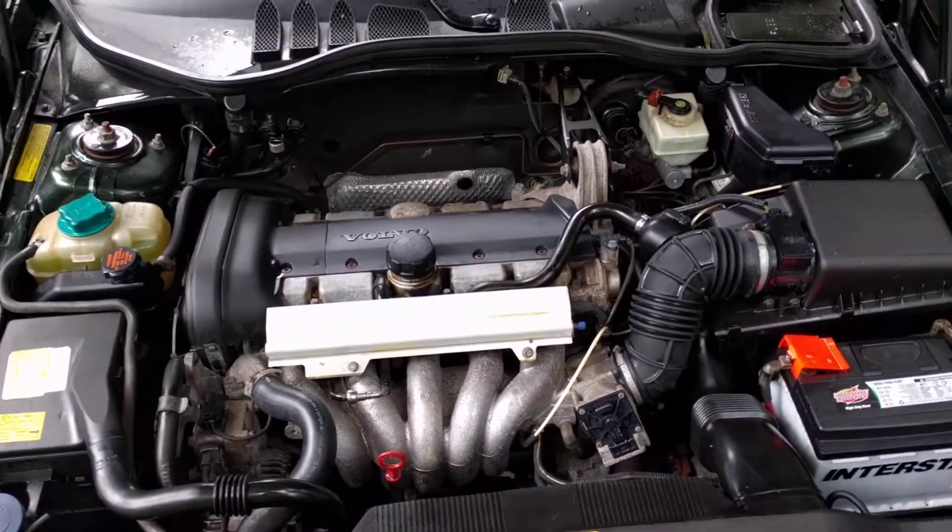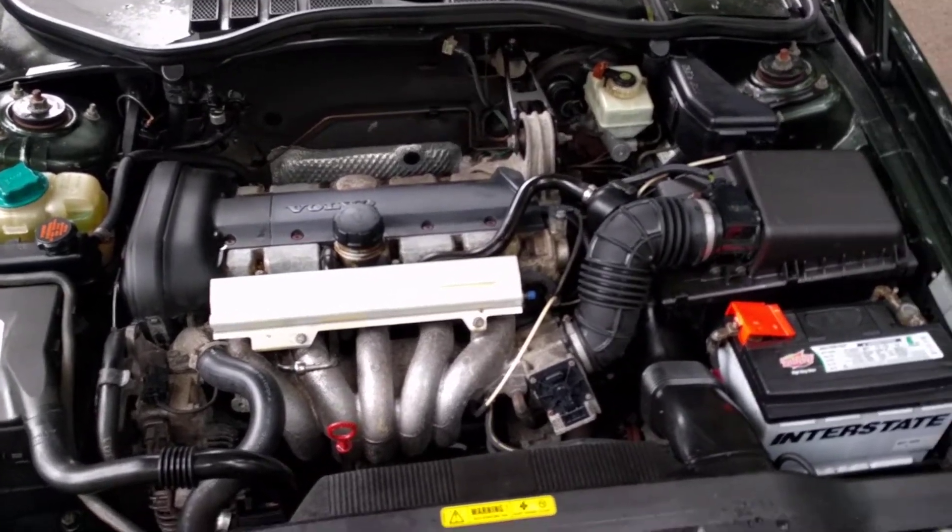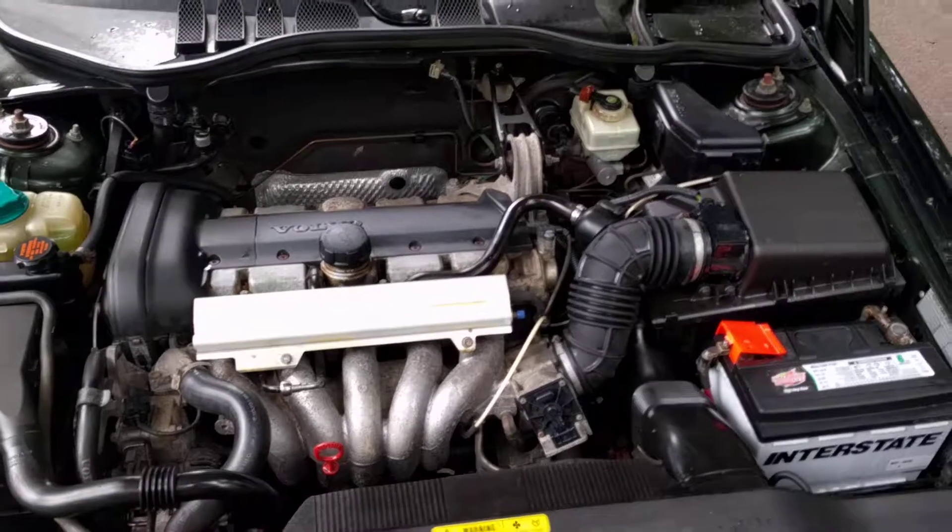I hope you like the 1999 Volvo S70. If you like it, please click thumbs up and subscribe if you want to see more cool cars. Thanks.